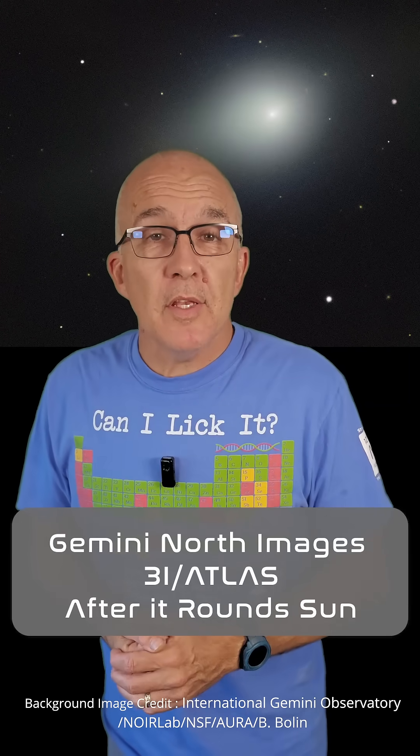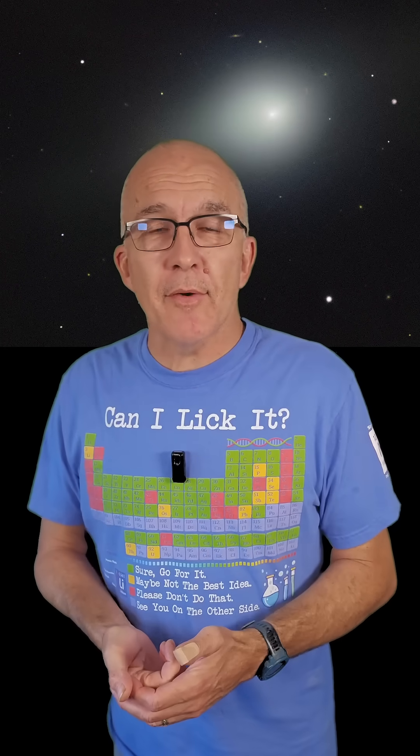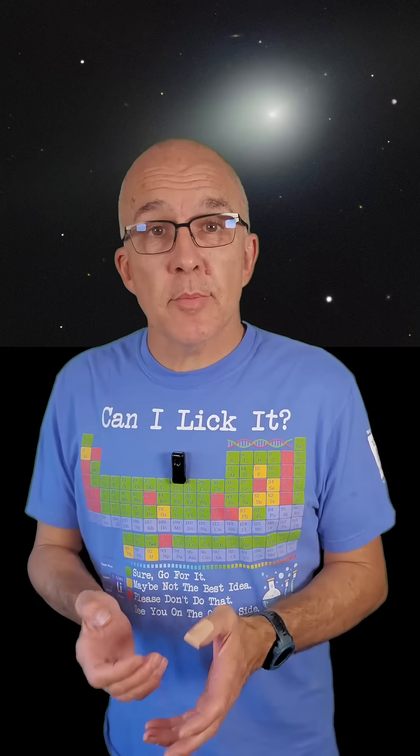We have awesome new images of our newest interstellar visitor, comet 3I Atlas. Comet Atlas rounded the sun recently and is now making its way out of the solar system. Due to its orbit, we can still look forward to its closest approach to Earth on December the 19th, and there are opportunities for citizen scientist observations of the comet on that date.